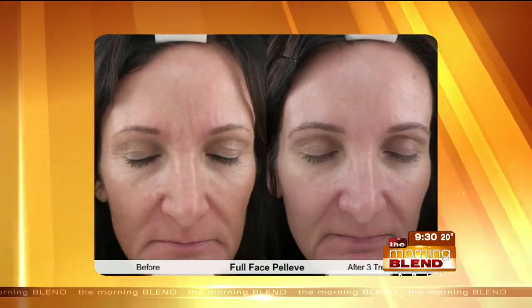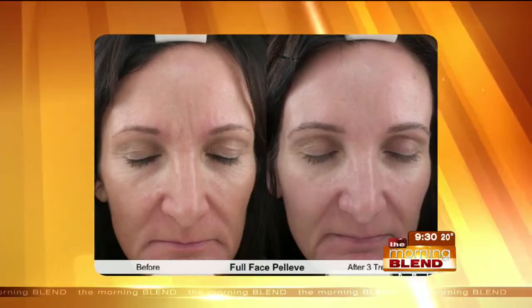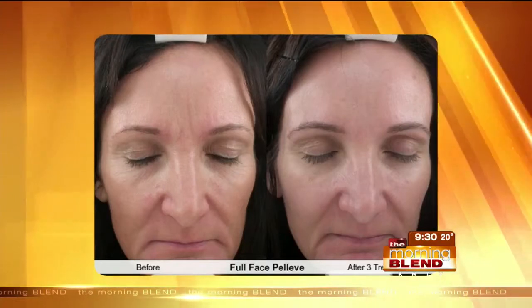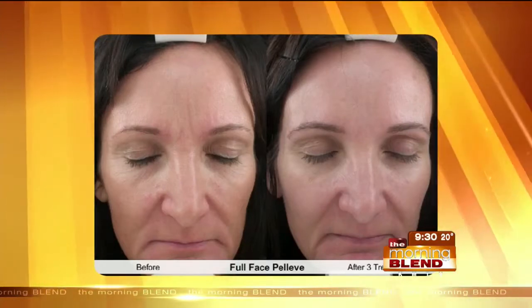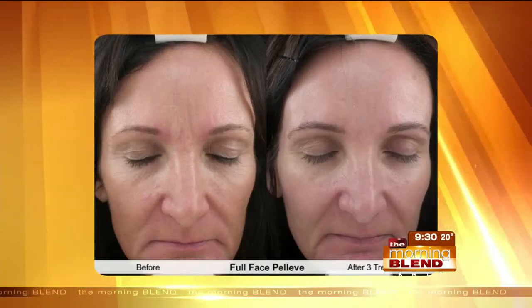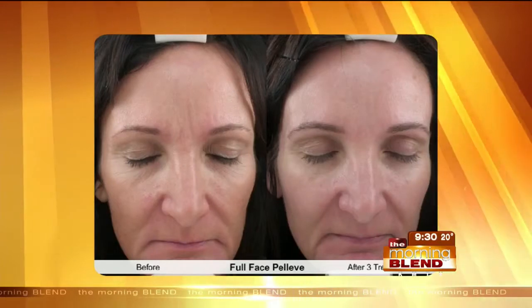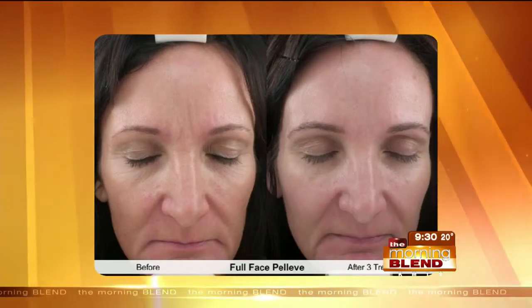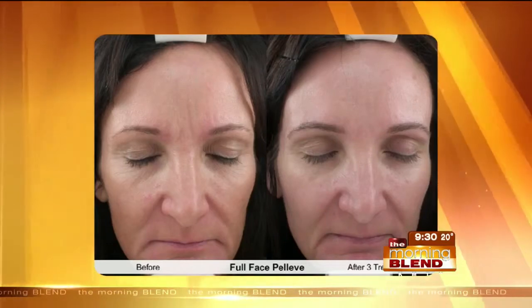You're going to get about three treatments spaced about a month apart, and then a lot of women don't come back for six months to a year to get treated again. She had three treatments. You can see in between her angry 11s between the eyebrows how well that's penetrated, and around her mouth and underneath her eyes — the skin there looks firmer, which is something you might be turning to creams and serums for.